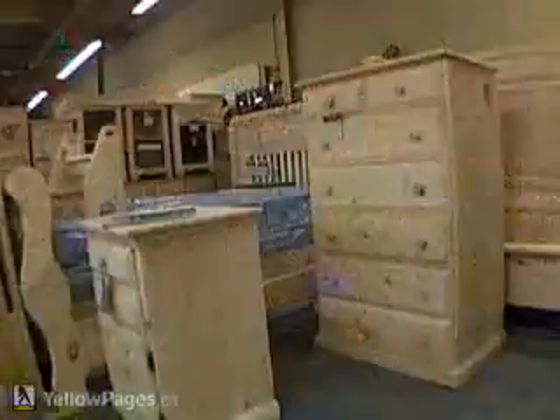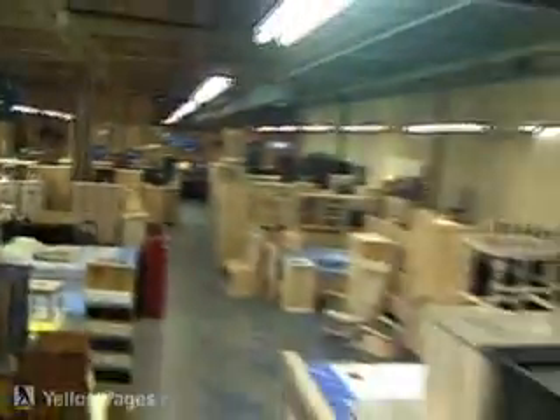Hi, I'm Brian. Thanks for coming to Naked Furniture in Etobicoke, 24 Ronson Drive. We have custom-made furniture here — solid wood, Canadian-made furniture.